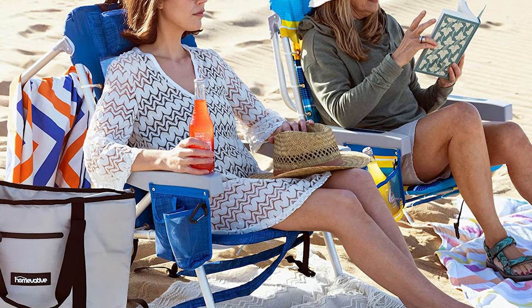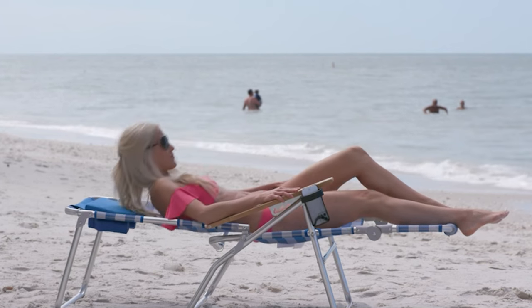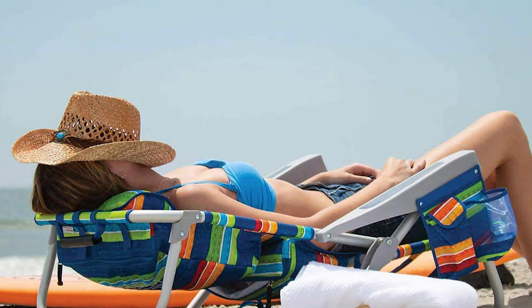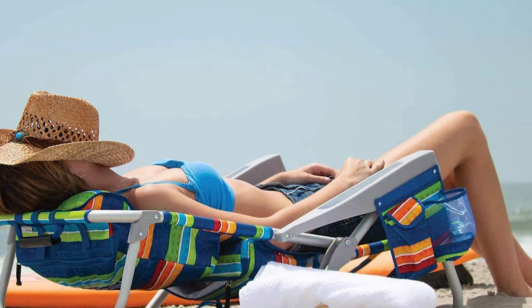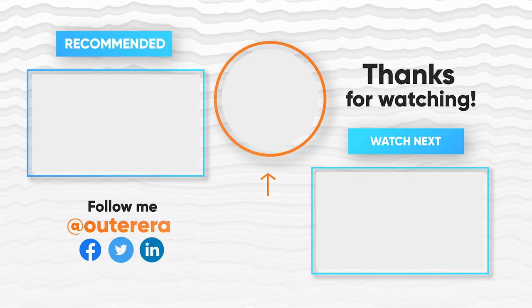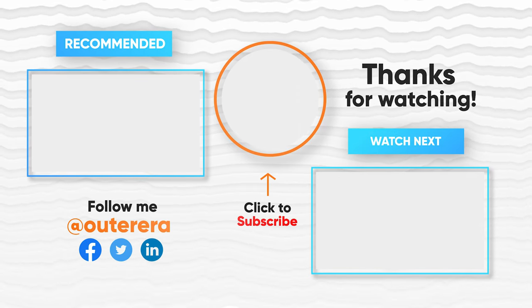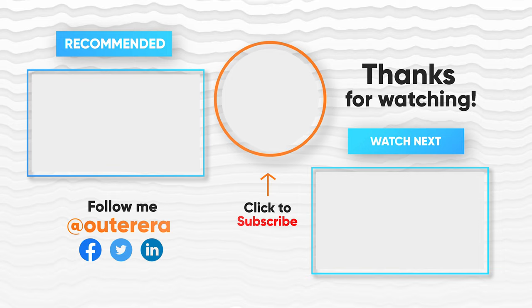Pack your sunscreen and swimsuit and head for the coast. The beach is a great place to spend a long summer day, and you'll want to enjoy it in comfort. We hope you liked this video on the best beach chairs. Hit the like button if this video helped you, and subscribe and press the bell to get notified.